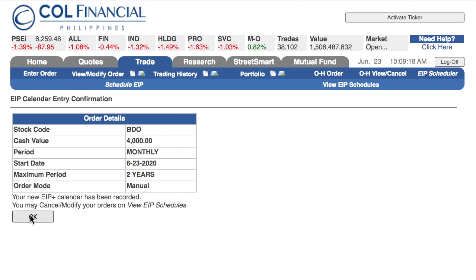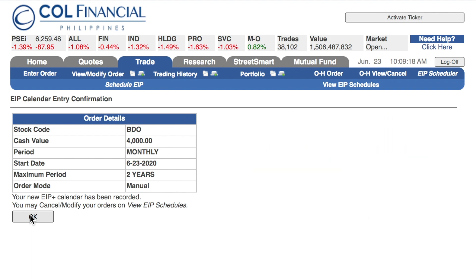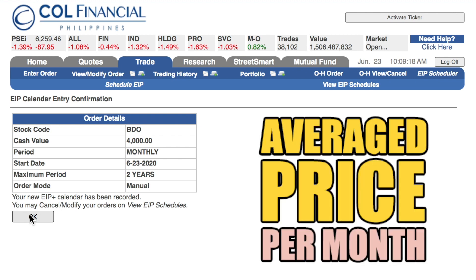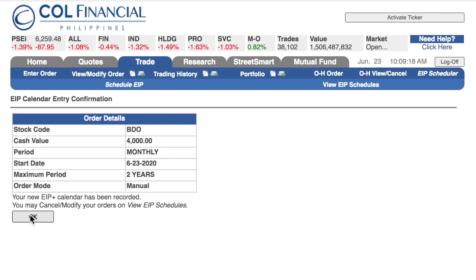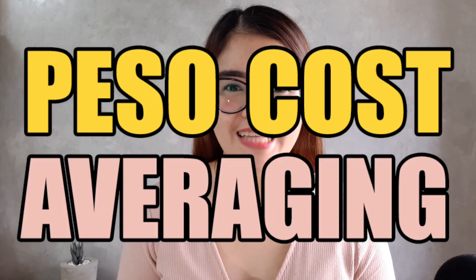So why do this? The stock market prices go up and down every day, right? Since you are investing periodically, you get an average price every time you buy per month. This is how we set up the time-tested strategy of PESO cost averaging. I don't want to overload you with a lot of numbers today — that's why I want you to hit the subscribe button as I share on my next video the exciting and in-depth concept of PESO cost averaging.